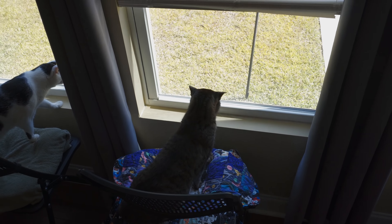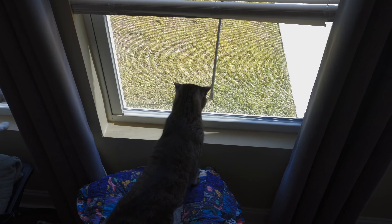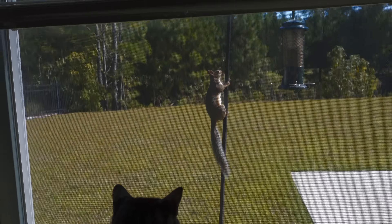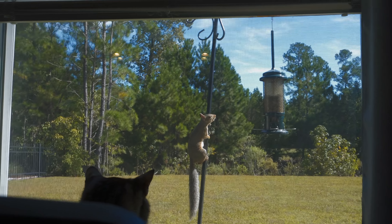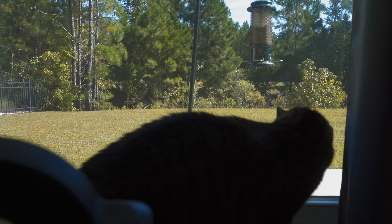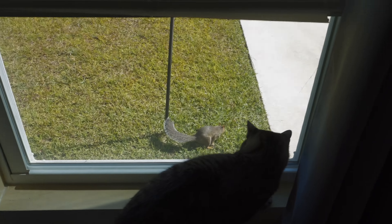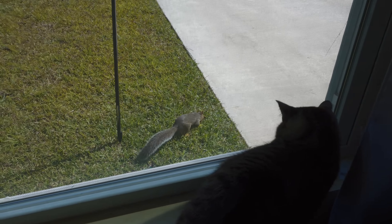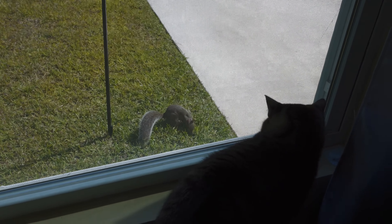The body language of the cats is really funny. Oh, where'd he go? Oh, is he down there? Is he climbing it? He's trying. Will he get it? I don't know. He's just getting all the stuff off the ground.